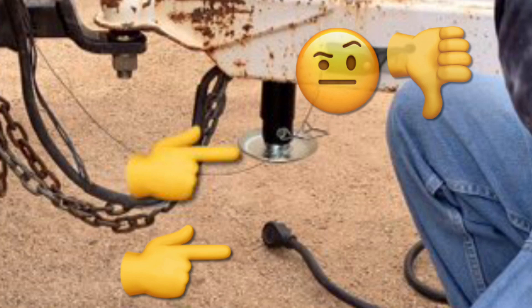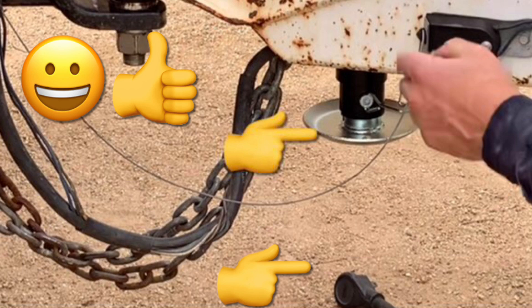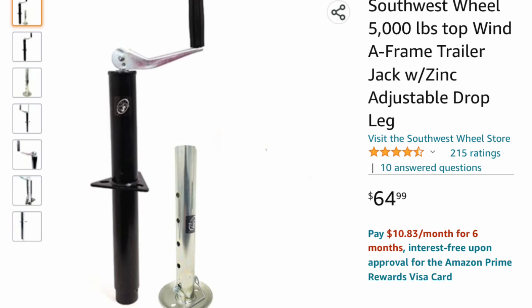I'm also going to be going over the different styles of jacks and what you want to look for when buying a trailer jack. A lot of the information I'll cover will apply to any trailer jack regardless of the style or brand.